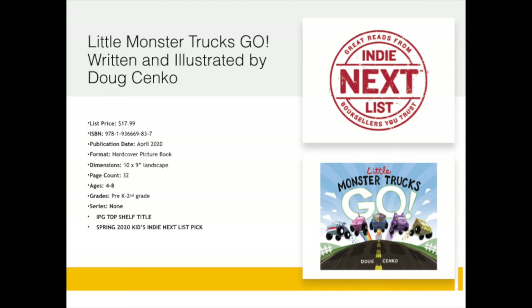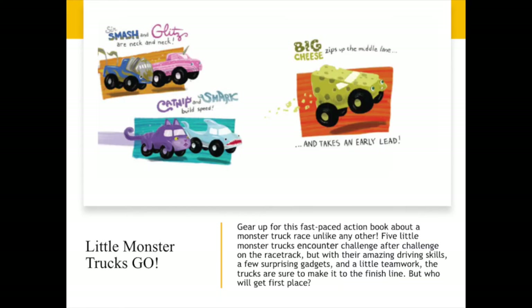And finally, from our Spring 2020 list, we have Little Monster Trucks Go, written and illustrated by Doug Cinco. You might recall that Doug Cinco was the author and illustrator behind such favorites as My Papa is a Princess and My Mama is a Mechanic. Little Monster Trucks Go is an IPG Top Shelf title and also a Spring 2020 Kids Indie Next list pick — thank you to all of you who may have voted. In Little Monster Trucks Go, gear up for this fast-paced action book about a monster truck race unlike any other. Five little monster trucks encounter challenge after challenge on the racetrack, but with their amazing driving skills, a few surprising gadgets, and a little teamwork, the trucks are sure to make it to the finish line. But who will get first place?